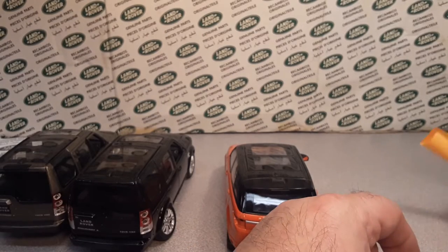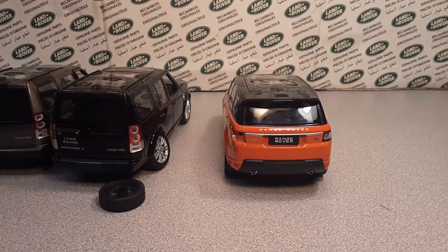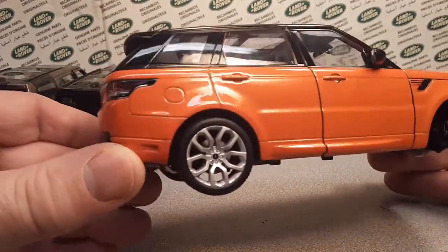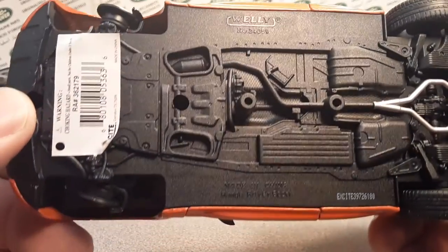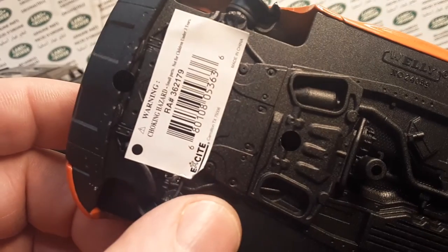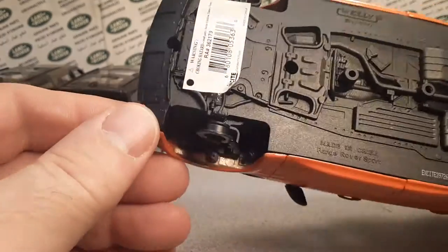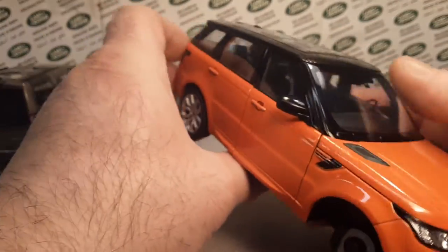Let's see what we got here. Fix the lighting — alright. The first one — I don't think I have these — this is awesome! The first one we have here is a Welly, made in China, Range Rover Sport. There's the UPC code. We can see some nice fine details in the wheel well here. The wheels turn — we've got steering!